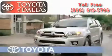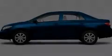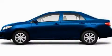Another fine vehicle offered by Toyota of Dallas. This is a brand new 2010 Toyota Corolla.